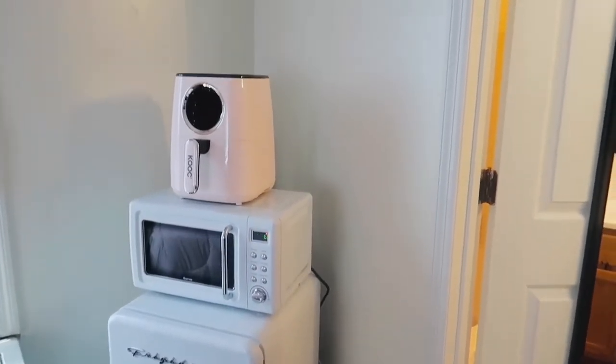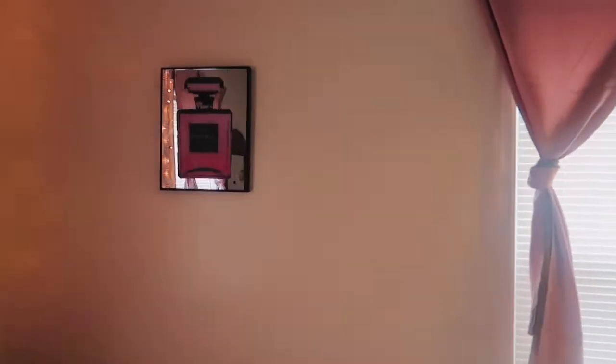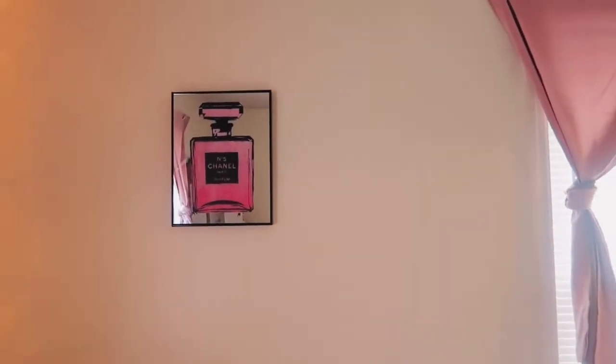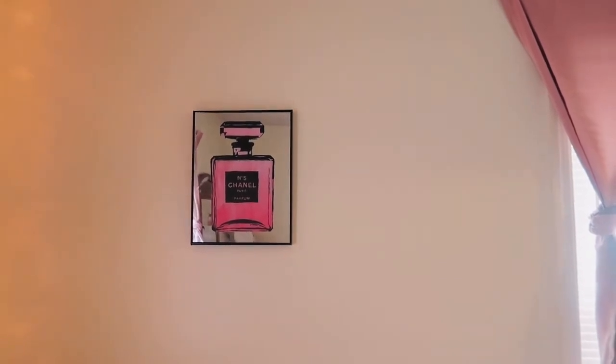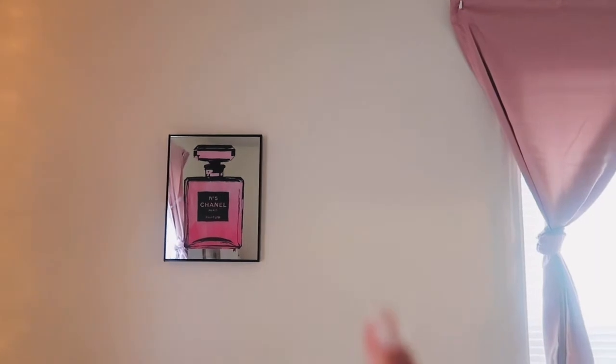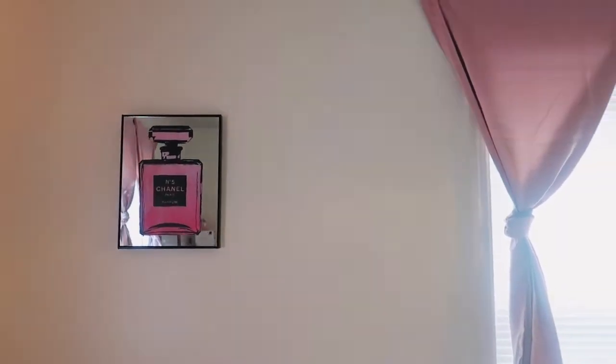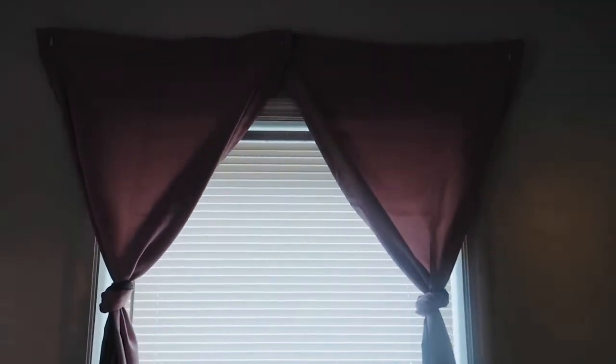This is right across from my bed, so I'm moving on to my bed. Over here I have a window and I got two pink curtains — cute cute cute! Right here I have a Chanel wall art — it is so freaking cute, y'all. I got that from Ross. I got the curtains from Walmart.